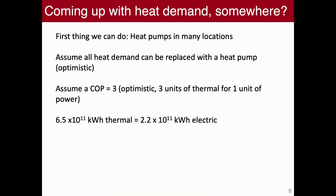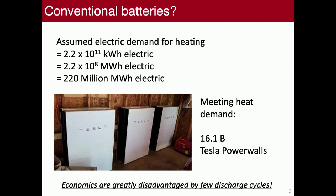So what are we going to do about this? Heat pumps are applicable in most locations. Let's assume all heat demand for residential and commercial can be replaced with a heat pump at a coefficient of performance of 3 — that's optimistic but reasonable. That gives a factor-of-3 reduction, down to about 200 billion kilowatt hours of electric seasonal storage needed. We're talking about 16.1 billion Tesla Powerwalls. I'm an advocate — I have a Powerwall and I'm going to expand my system. But I know that we're not installing 16.1 billion Tesla Powerwalls in the United States.